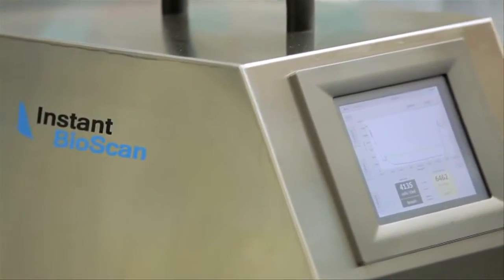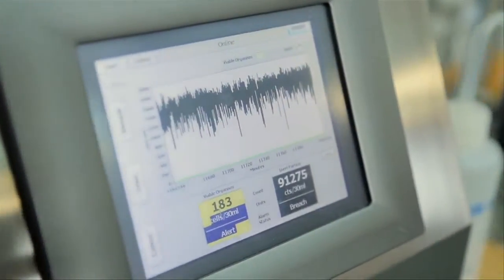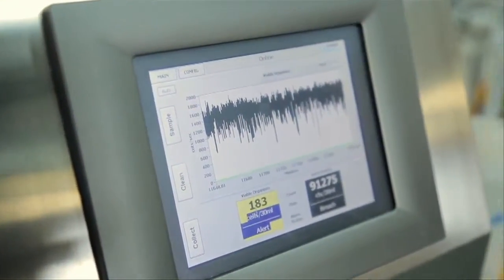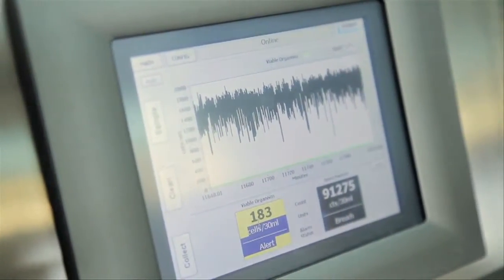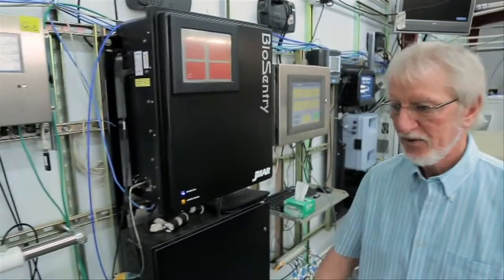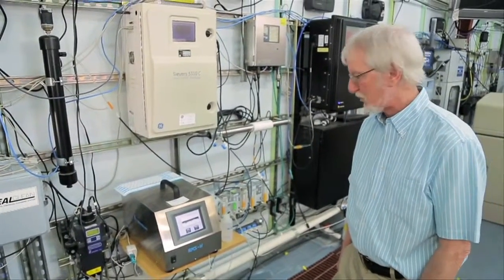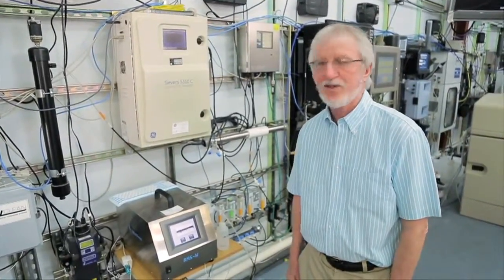This is the Instant BioScan, which is known as the RMS technology, or real-time monitoring system. What you're seeing here is filtered tap water running through the instrument. You can see that we have a count of 183 cells per 30 mils in that filtered tap water. As we follow the injection of the E. coli cells into the distribution system, you can see that the number of counts is now 7,661 per 30 mils, whereas the background count prior to the injection was less than 200.